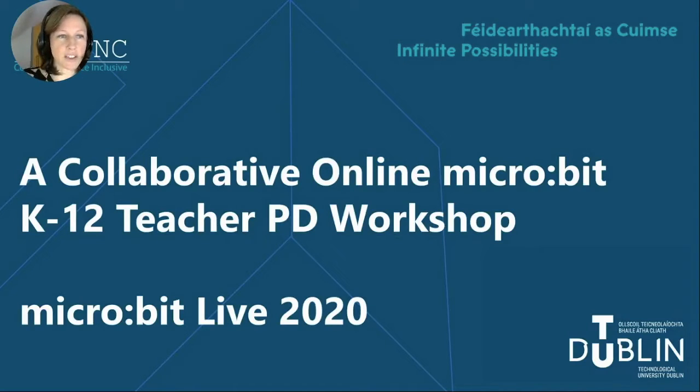Before we start, we have a quick poll for you to answer and we'll have a look at the results at the end. So if you can just put in your poll vote there for us.